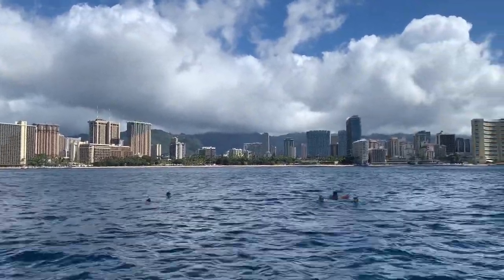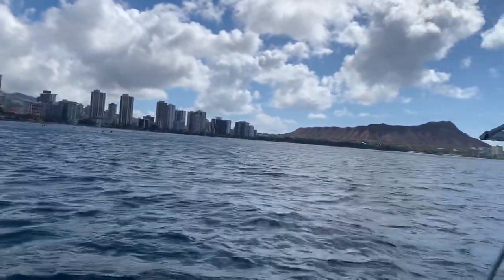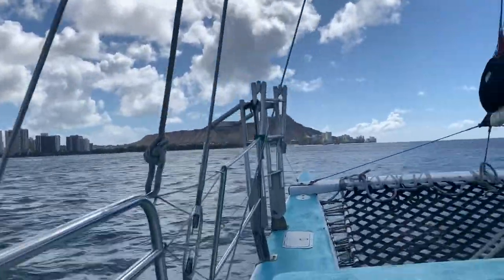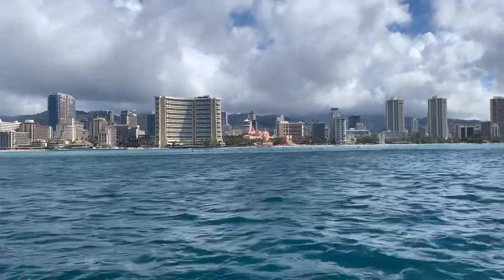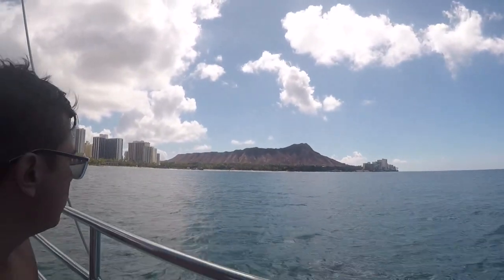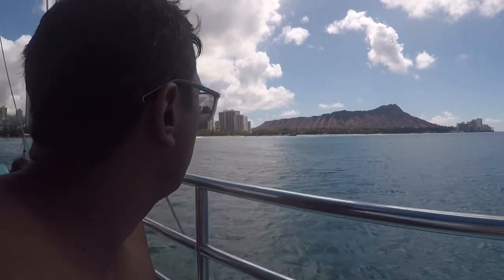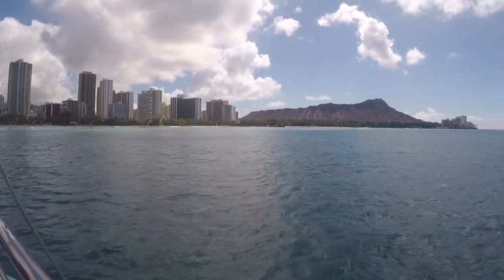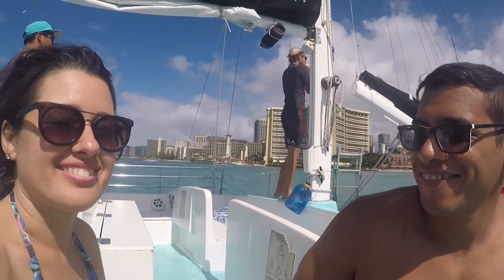After ample time snorkeling in Turtle Canyon, the Manakai Catamaran takes you for a short cruise toward Mount Leahi, or the Diamond Head Volcano. This is a beautiful way to get a different view of Waikiki Beach. If you want a turtle snorkel or any other type of catamaran excursion, get in contact with Manakai Catamaran and you will have an unforgettable experience. I recommend Manakai Catamaran because they include all the snorkel equipment at no additional cost, and they have an awesome crew.